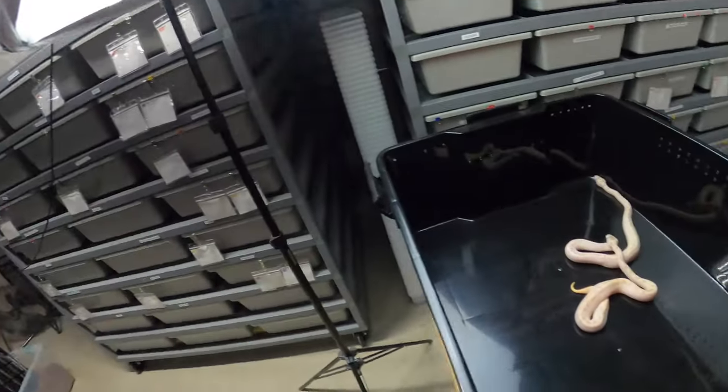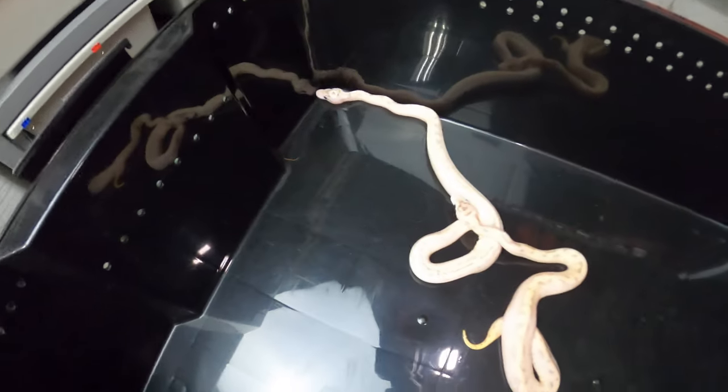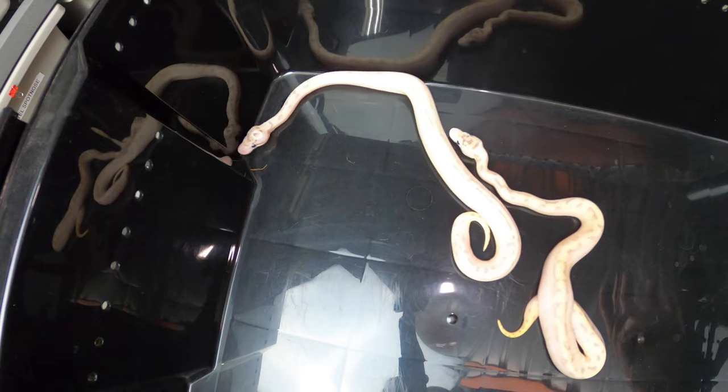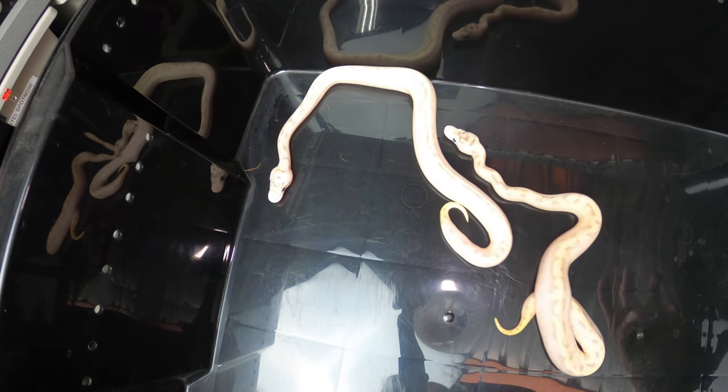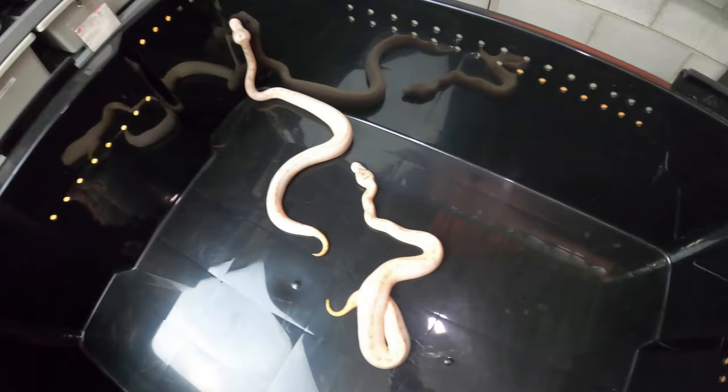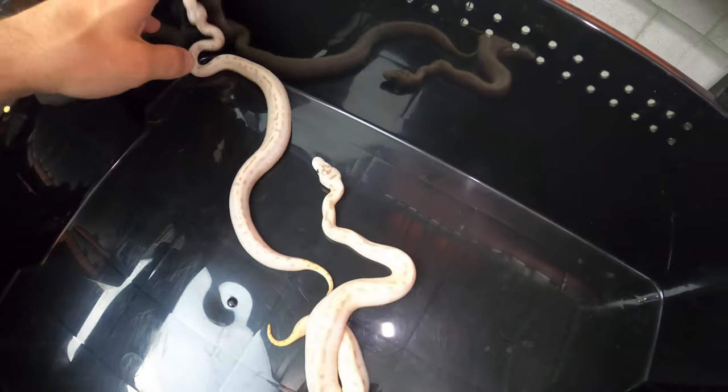So I'm actually thinking these two snakes that I previously didn't know what they were probably actually have spider in them, along with leopard and possibly anery from the mother.